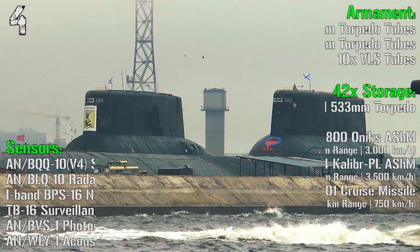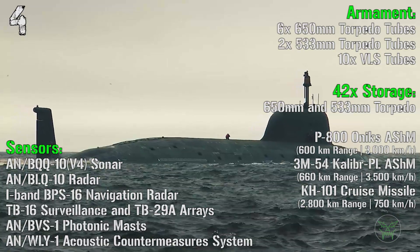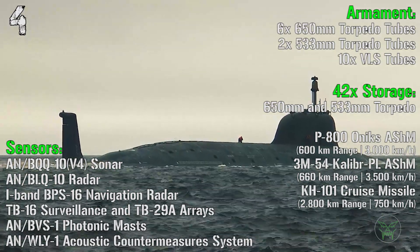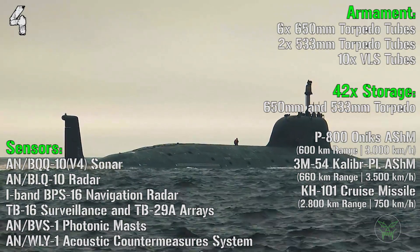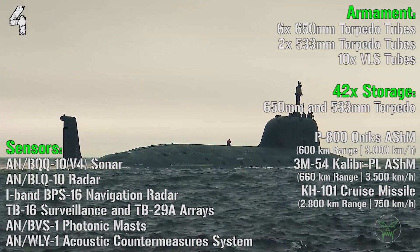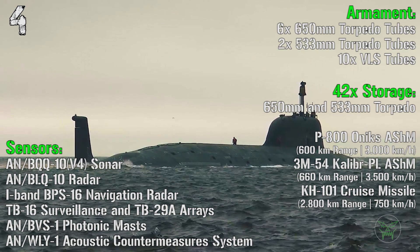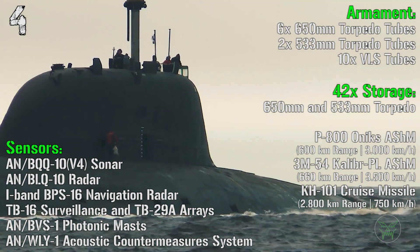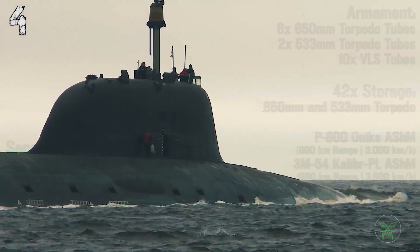For the armament we have 6 650mm torpedo tubes, 2 533mm torpedo tubes, and 10 VLS vertical launch system tubes. In storage we have a mix of 42 torpedoes, P-18 Onyx anti-ship missiles, 3M-54 Kalibr anti-ship missiles, or KH-101 cruise missiles.